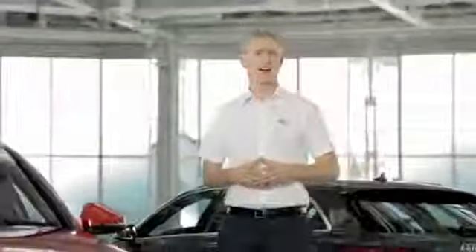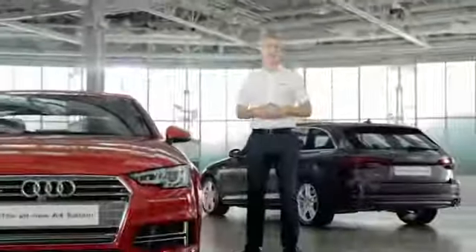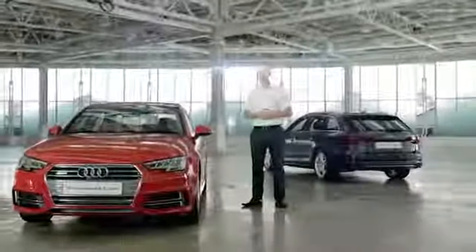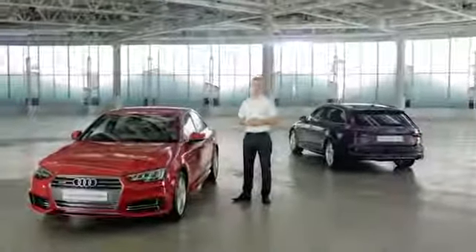So, there we have it. The all-new Audi A4 continues a highly successful dynasty with cutting-edge technology, beautiful design, and precision engineering. To find out more about the A4, its technology, or ordering information, please contact your local Audi center.